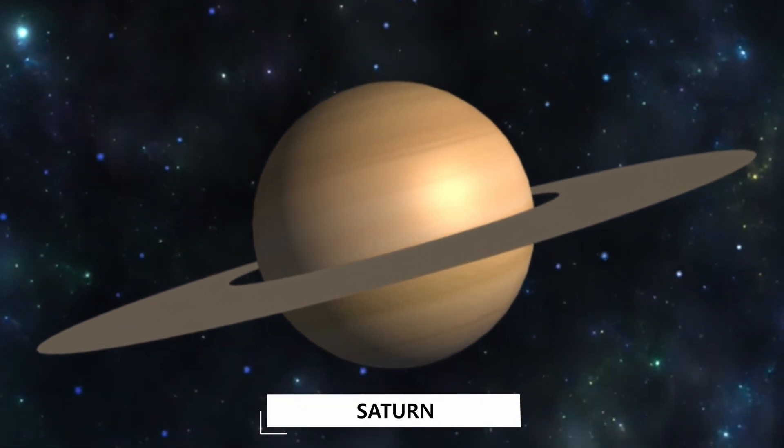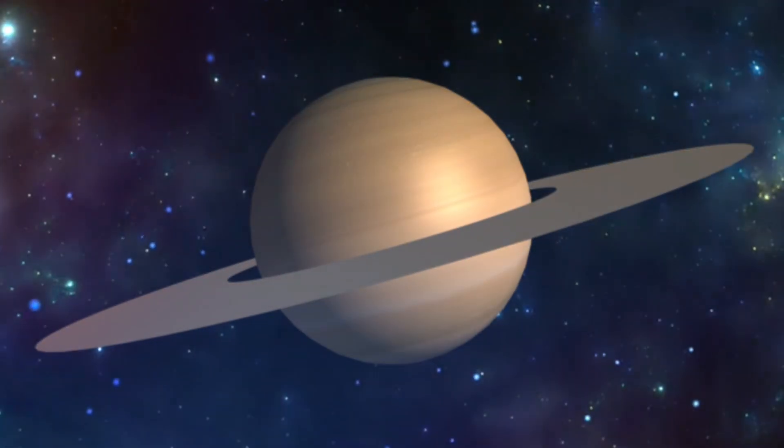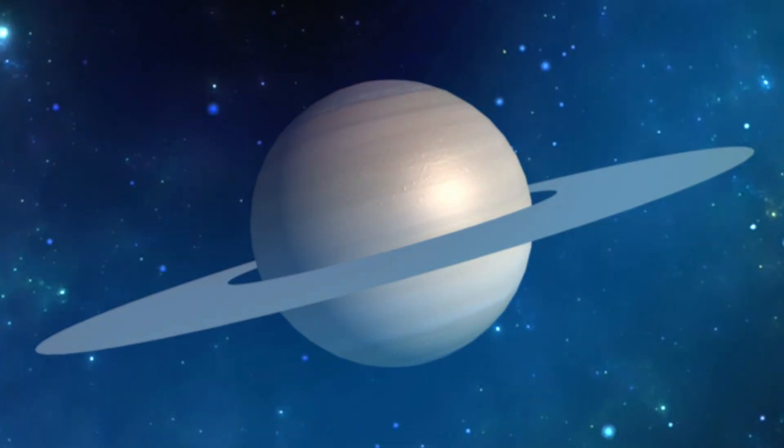Saturn! Saturn is the sixth planet from the sun and is famous for its large and distinct ring system.